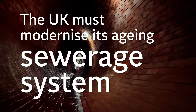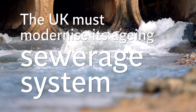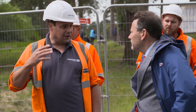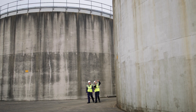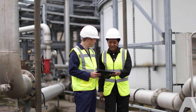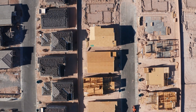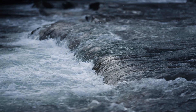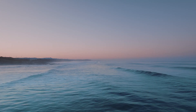The UK must modernise its ageing sewage system to meet 21st century expectations. To do so will require cooperation between multiple parties, including the government, the Environment Agency, water companies, housing developers, and communities, so that we can help to ensure the UK's rivers, lakes, and seas thrive.